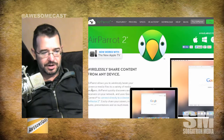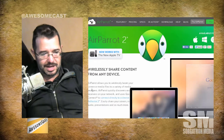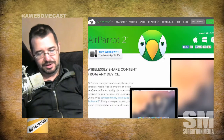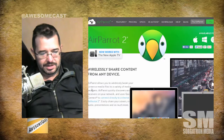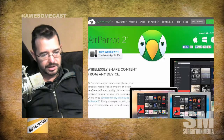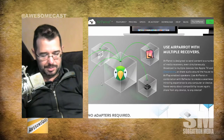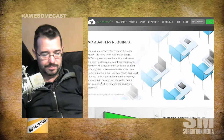I'm a huge fan of all of the Air Squirrels product line, and Air Parrot just adds to that. They've updated it to work with the new Apple TV, as well as Chromecast, and they have cross-OS support, which I really like. So check it out — at least give it a try.